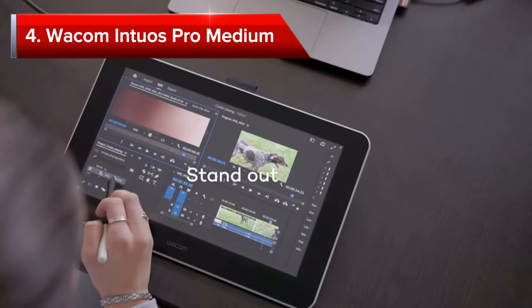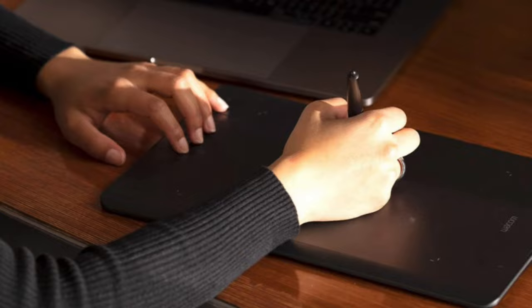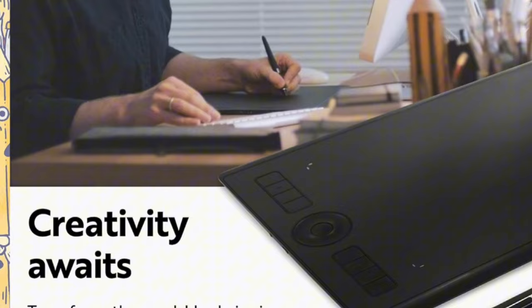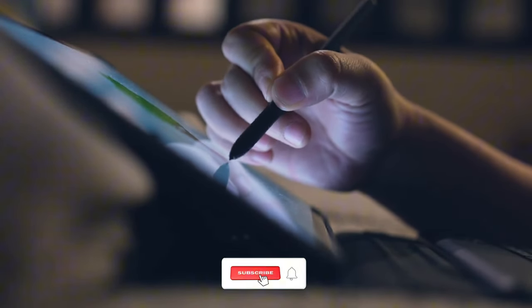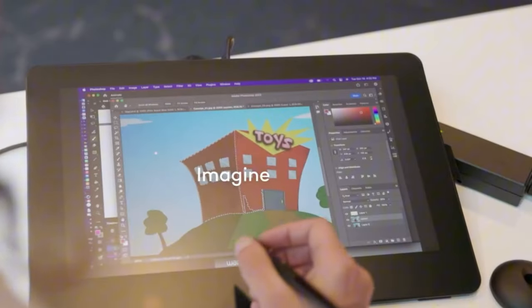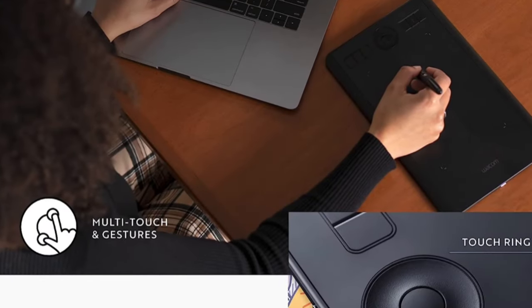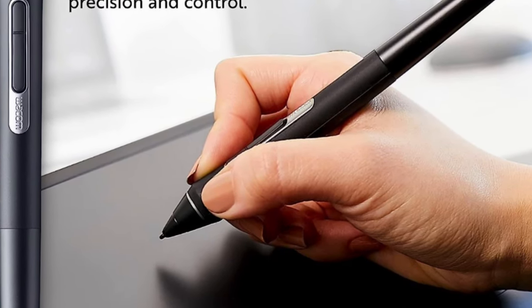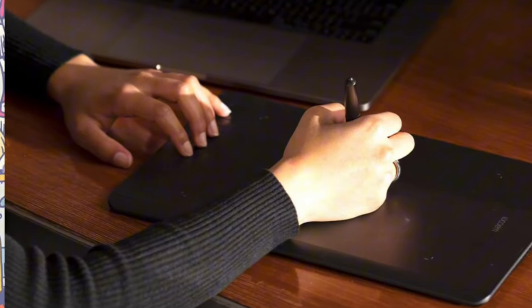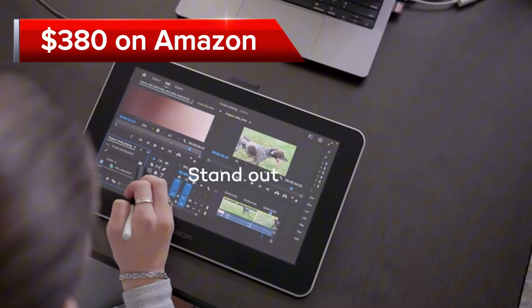Our fourth pick is the Wacom Intuos Pro Medium. This tablet seamlessly blends cutting-edge technology with an intuitive design, empowering you to create with unparalleled precision and control. Its 10-inch active area provides ample space for your artistic expression, while the Wacom Pro Pen delivers exceptional responsiveness with 8192 levels of pressure sensitivity and tilt recognition, mimicking the natural feel of traditional drawing tools. Six customizable express keys and a radial menu provide quick access to frequently used tools, streamlining your creative process. The tablet comes at a price of $380 on Amazon.